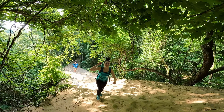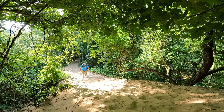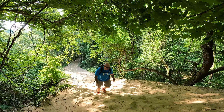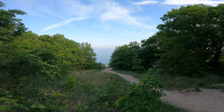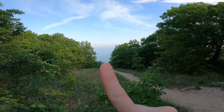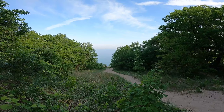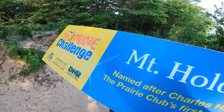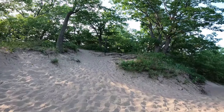On our way up Mount Holden! We are almost to the top of Mount Holden. I'm not sure how great you could see it on the GoPro, but that is Lake Michigan in the distance and it looks pretty beautiful in person. And we made it to the top of Mount Holden — 184 feet!